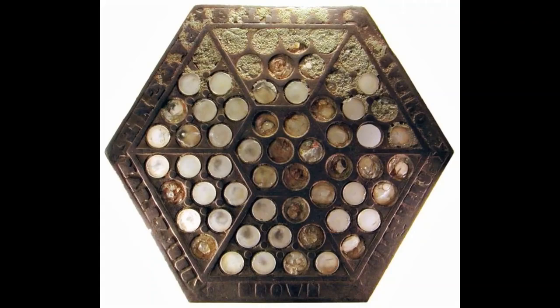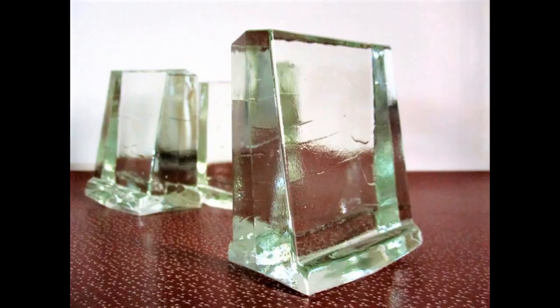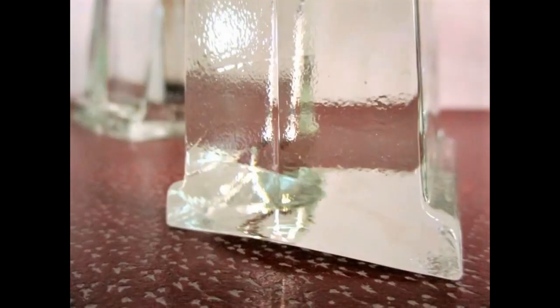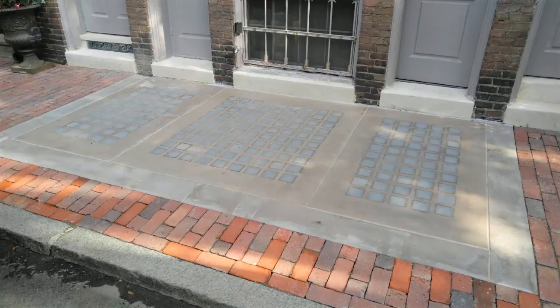Dublin, Ireland has many vault lights. Dunedin, New Zealand has well-preserved Luxfer and Hayward Brothers vault lights. London, England has many vault lights, many made by the Hayward Brothers. Historic preservation legislation encourages a market in new pavement lights. New York City has large numbers of vault lights, mostly in the SoHo District. More than half of the subway stations originally had vault lights, but these had mostly been blocked off.